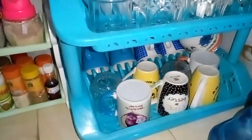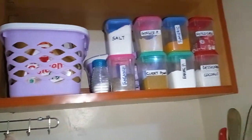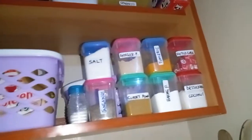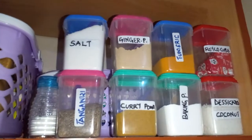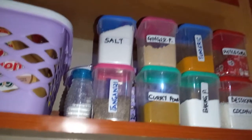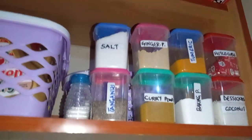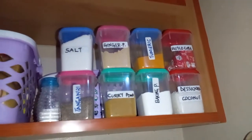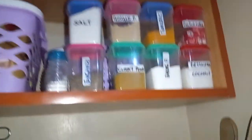I don't sleep with the dirty utensils at the sink. Up there is where I arrange my other spices in labelled cans. I have salt, tangawizi, ginger powder, curry powder, turmeric, baking powder, desiccated coconut, and rico cubes up there.